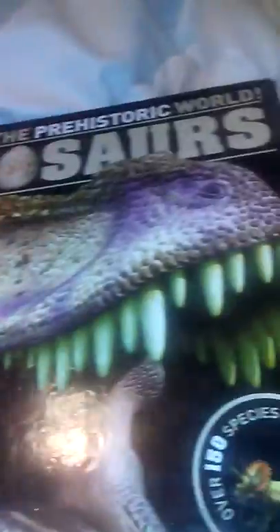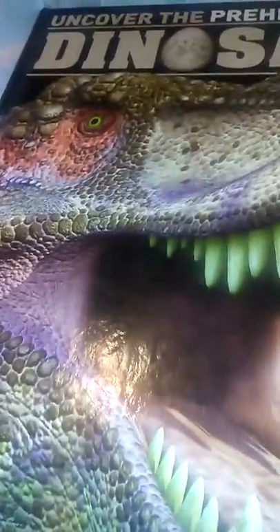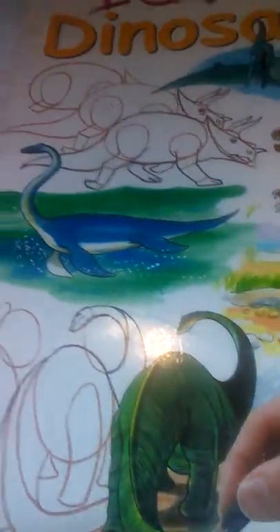Number three, Uncover the Prehistoric World: Dinosaurs. I like this one because it's a big dinosaur book, really thick, and I like these types of dinosaur books. Number four, I Can Draw Dinosaurs — if you love drawing dinosaur books, give it a shot.